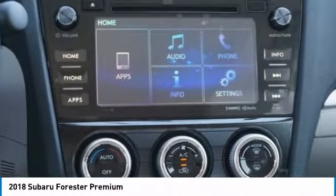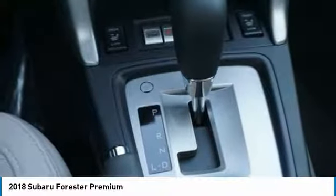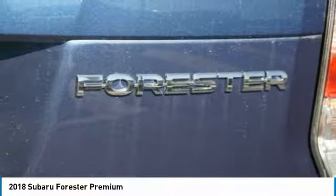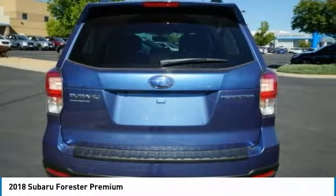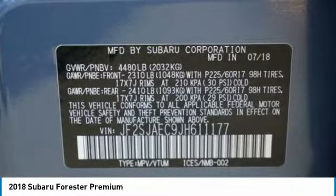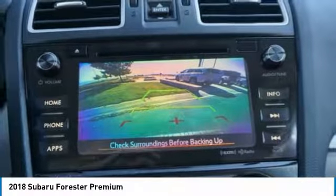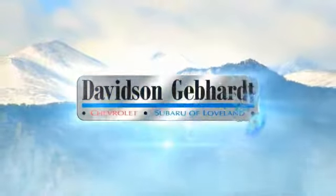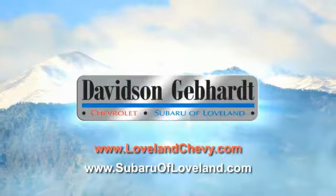Drive away with a great deal on this vehicle. Call or stop in today. Davidson Gebhardt Chevrolet and Subaru of Loveland are conveniently located right on I-25 and exit 259 in Loveland.